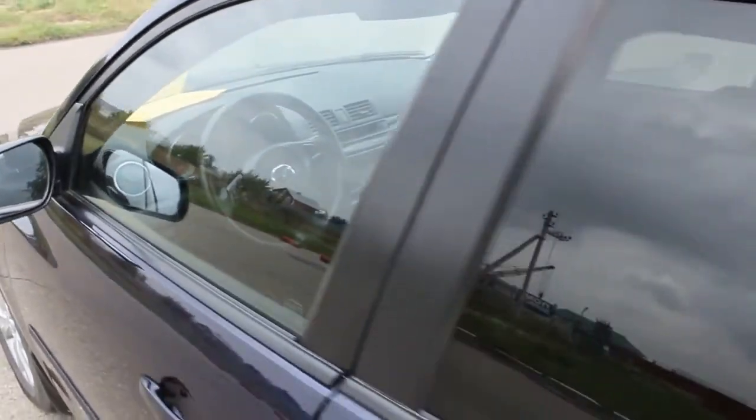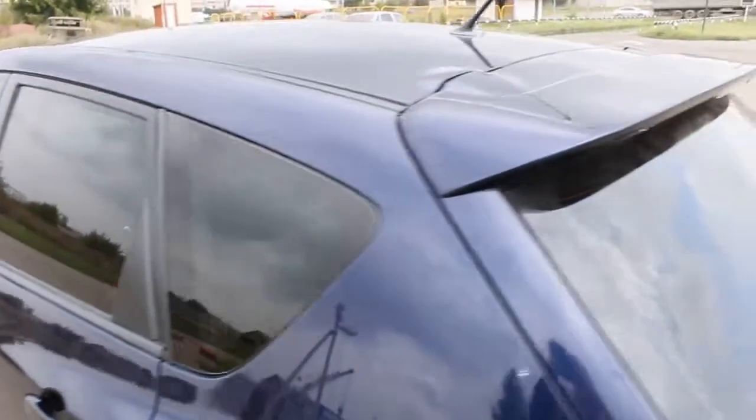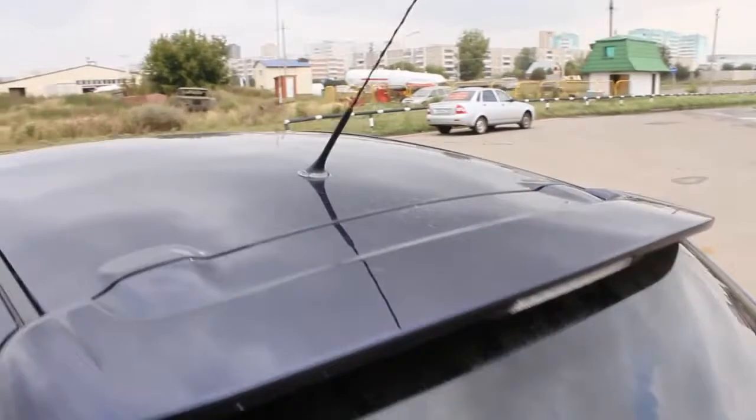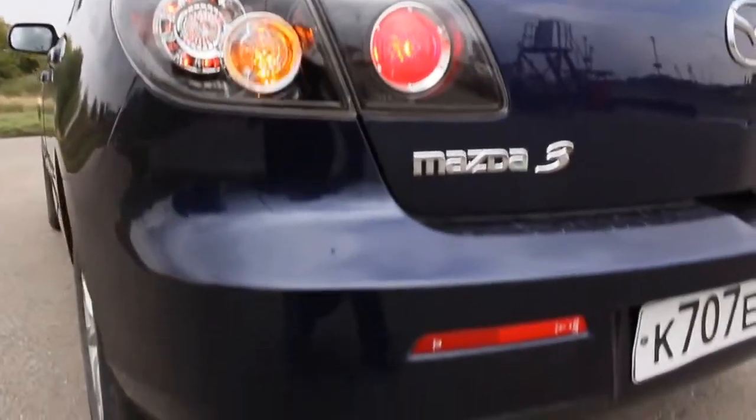As you can see, the back windows are fully tinted. Deck lid spoiler, third brake light, shark fin antenna, rear defrost glass, rear wiper. Beautiful taillights and a single exhaust.